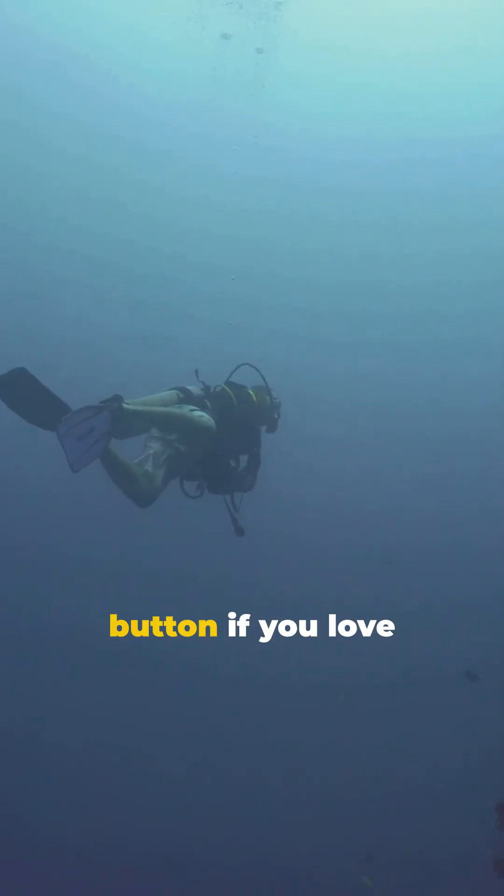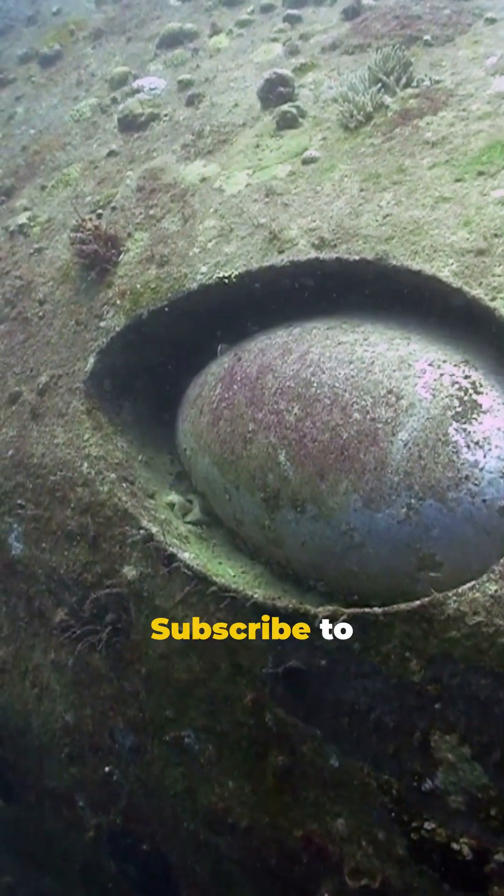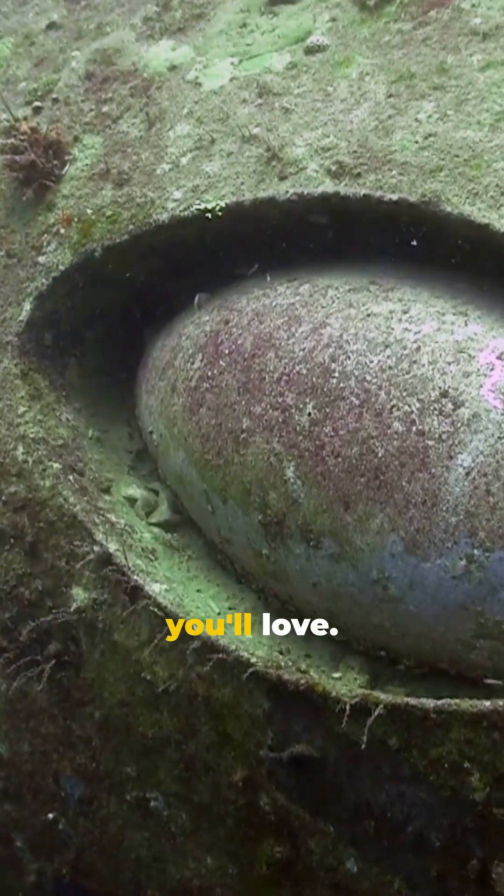Smash that like button if you love ocean adventures. Let's grow together. Subscribe to MonkWire and support the creation of more enriching content you'll love.